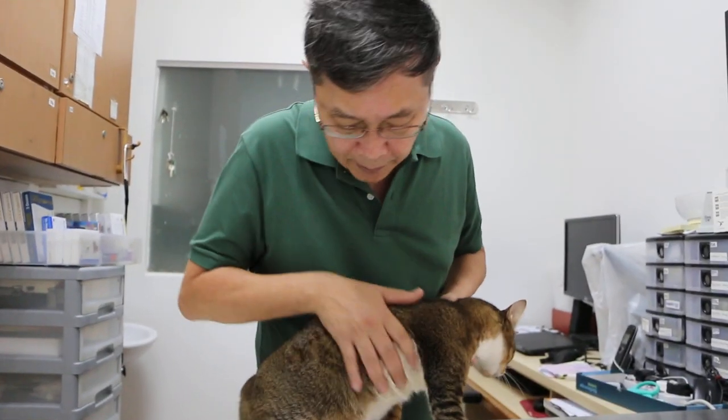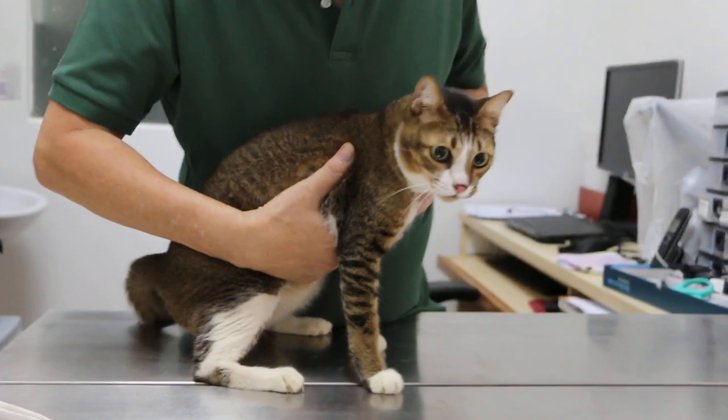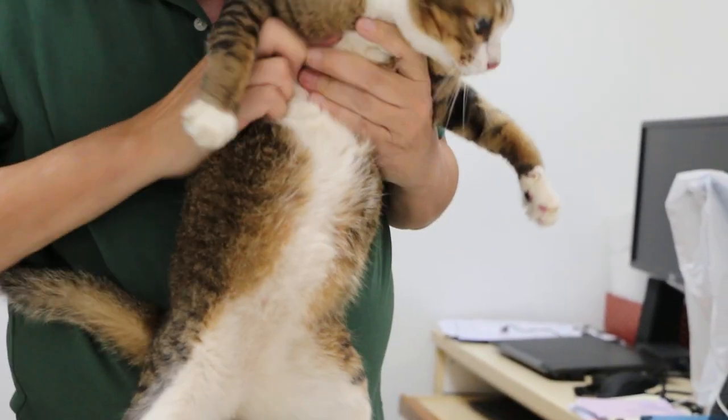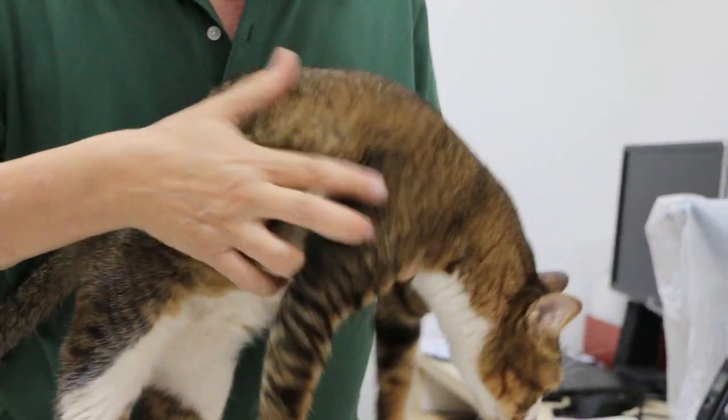Abdominal distension is a presenting sign, and of course it's painful. I'd rather not touch it too much so you can see the abdominal distension.